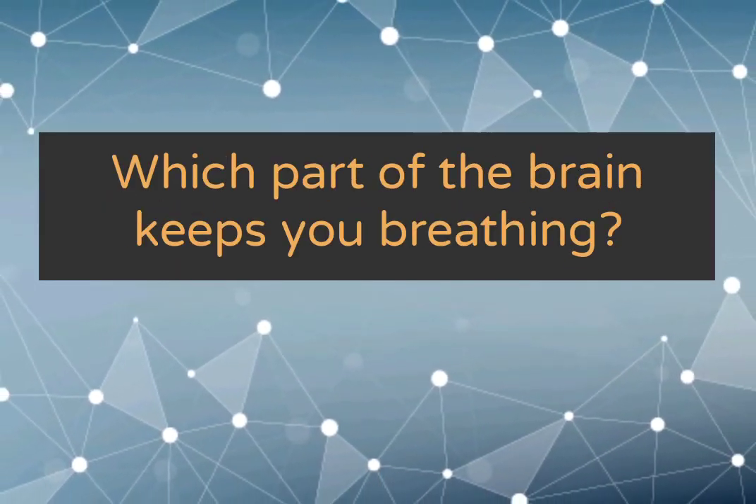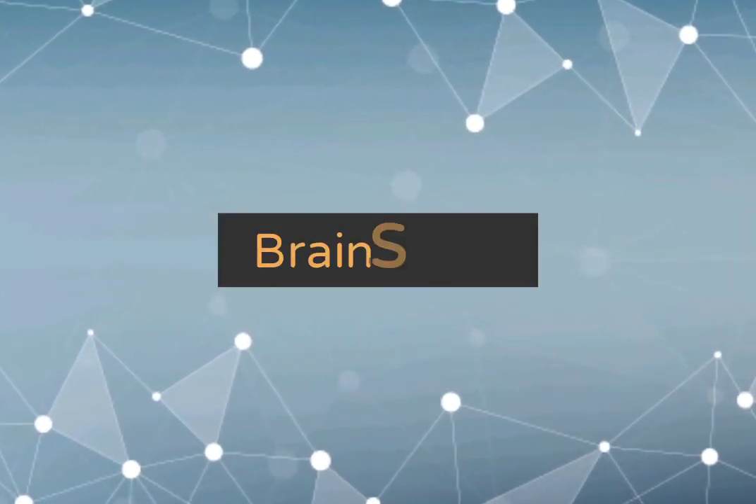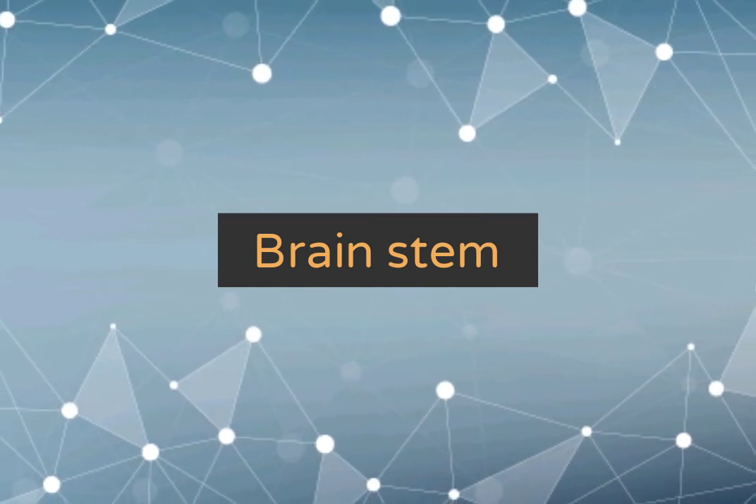Which part of the brain keeps you breathing? Brain stem.